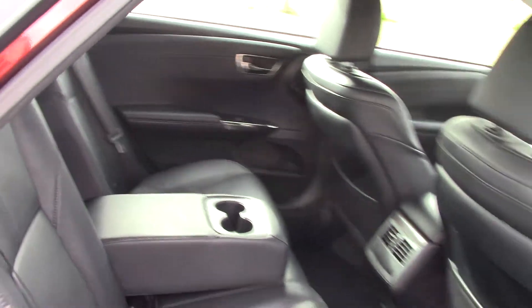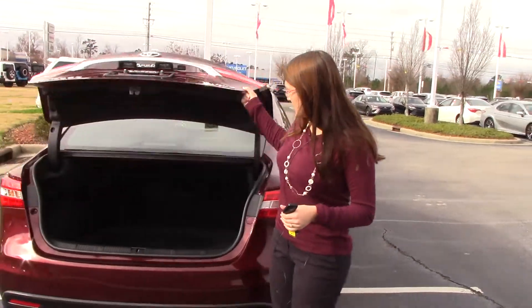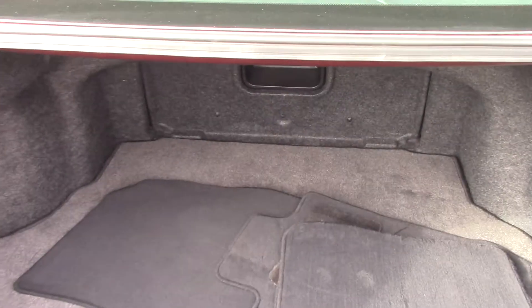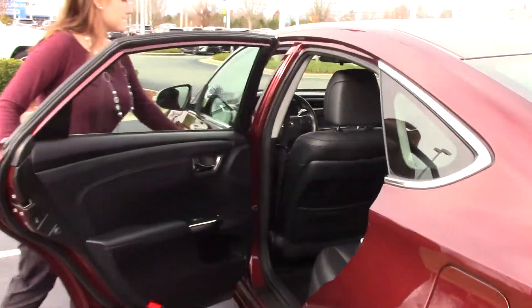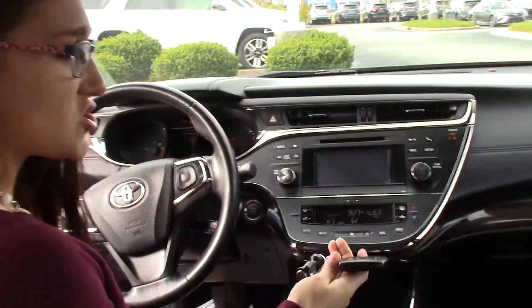This is an XLE trim level, which gives you many different options. There's plenty of trunk space, as well as your floor mats kept back here to keep things clean inside. It is push-to-start with keyless entry, so that is a nice feature, as well as all your wood grain accents on the inside.